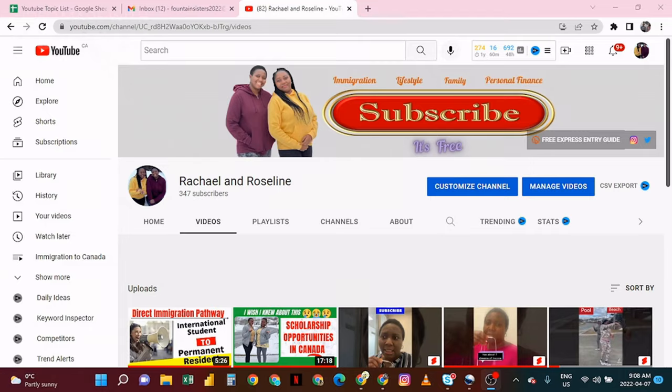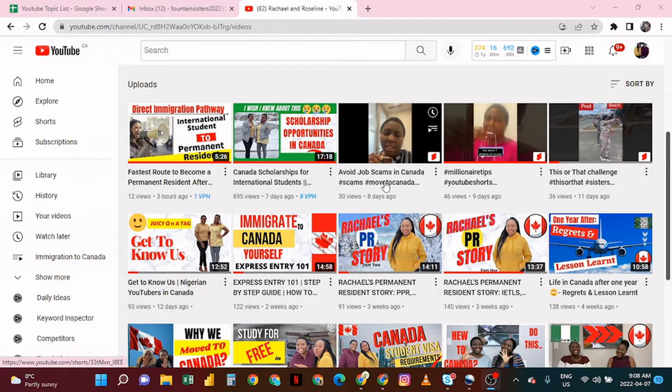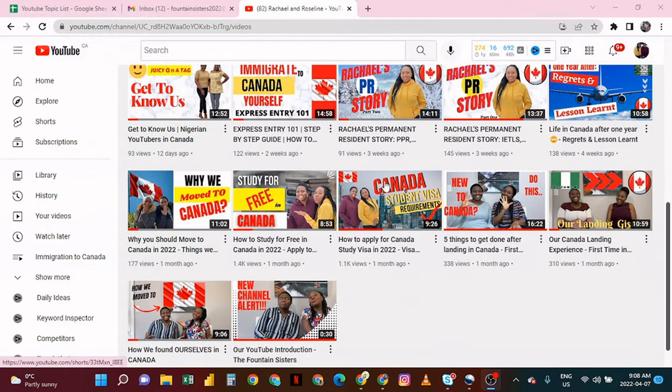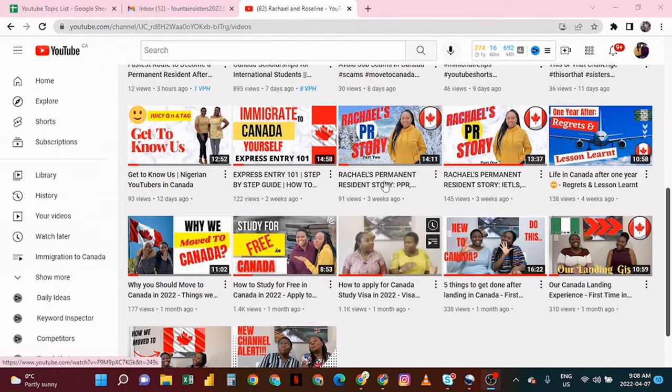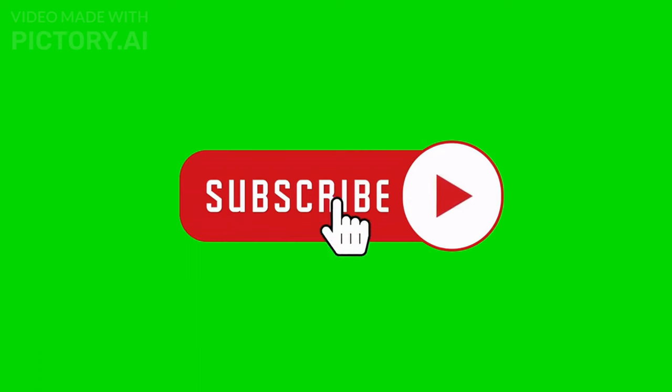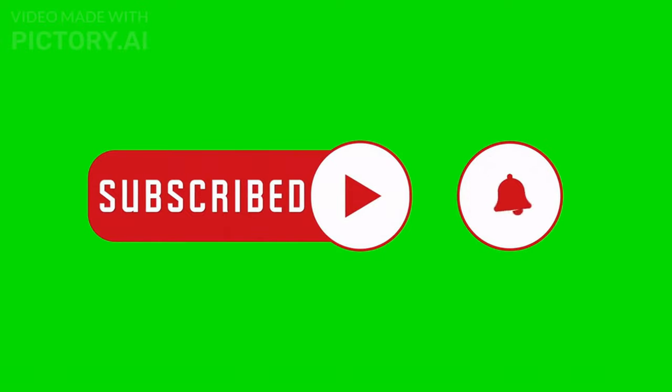If you are new here, welcome to our channel. My name is Roseline. We film videos about our life in Canada and how you can join us here. We have a couple of informative videos on this channel that we think you'll find valuable, so please check them out after you finish watching this video. We also encourage you to join the family by clicking the subscribe button and the notification bell so that you can be notified when we upload new videos.